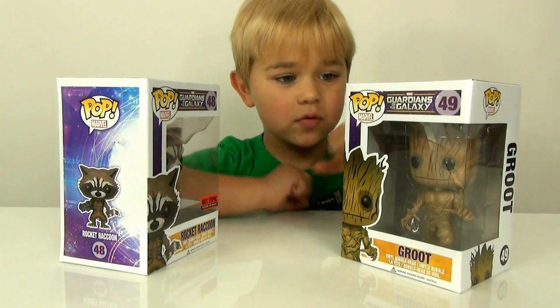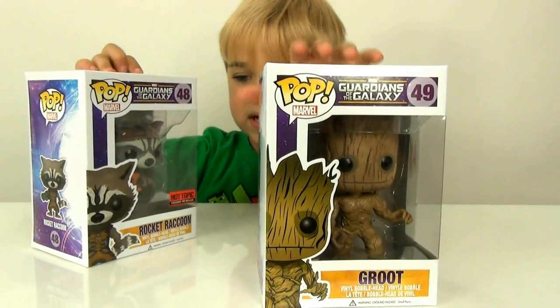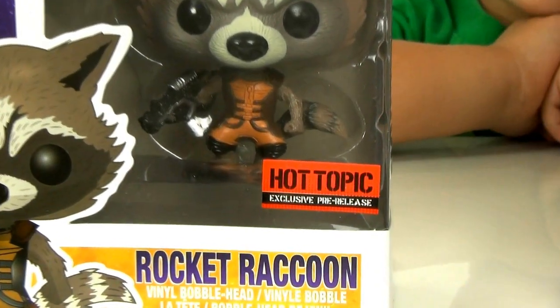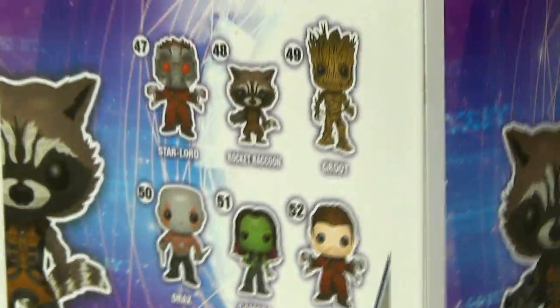So we are doing the big ones. We are doing Groot and Rocket Raccoon. These are two really, really cool figures. The Rocket Raccoon is a Hot Topic pre-release. And here's all the ones that you can get.